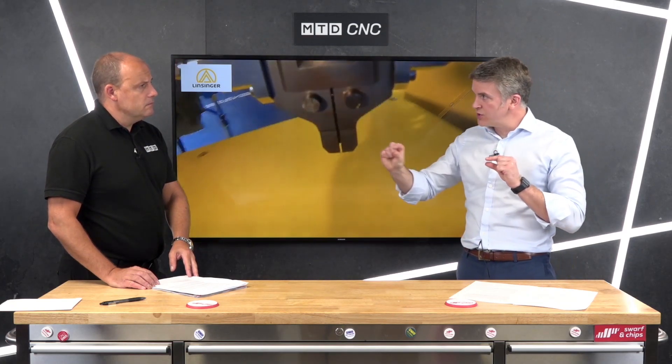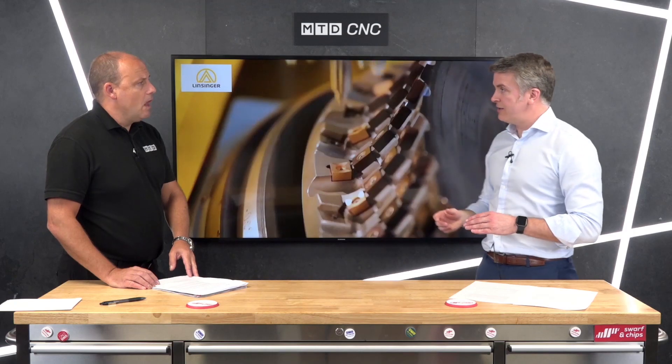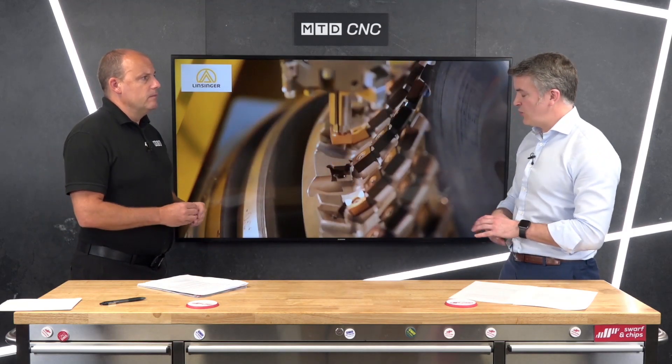What you're trying to achieve is accurate weld preps when you're edge milling — you've got to have a continuous web. Within the Linsinger machines, what they've actually got is a copying function, which is basically lots of rams that come down on the edge of the plate.